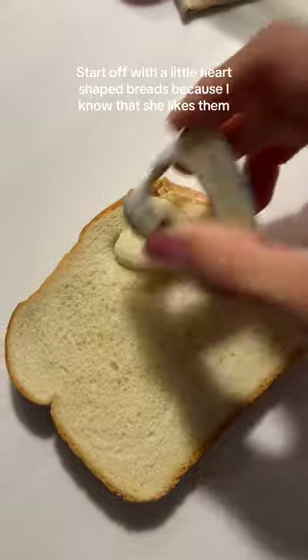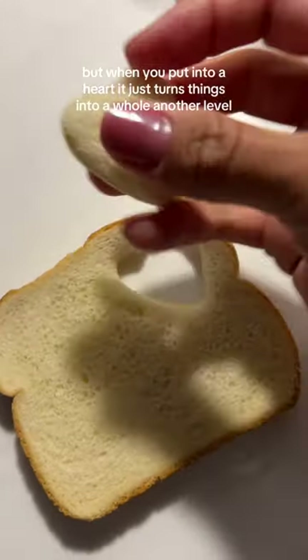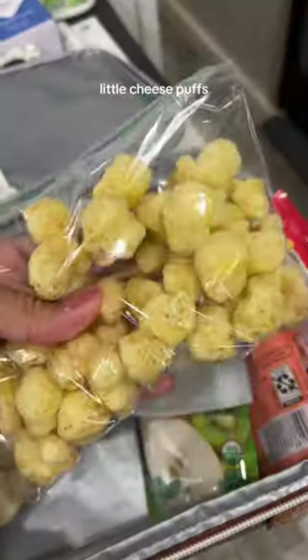Prepping lunch for a toddler with little heart-shaped breads because I know that she likes them — she really likes bread. But you put it into a heart shape and it just takes things to a whole other level.